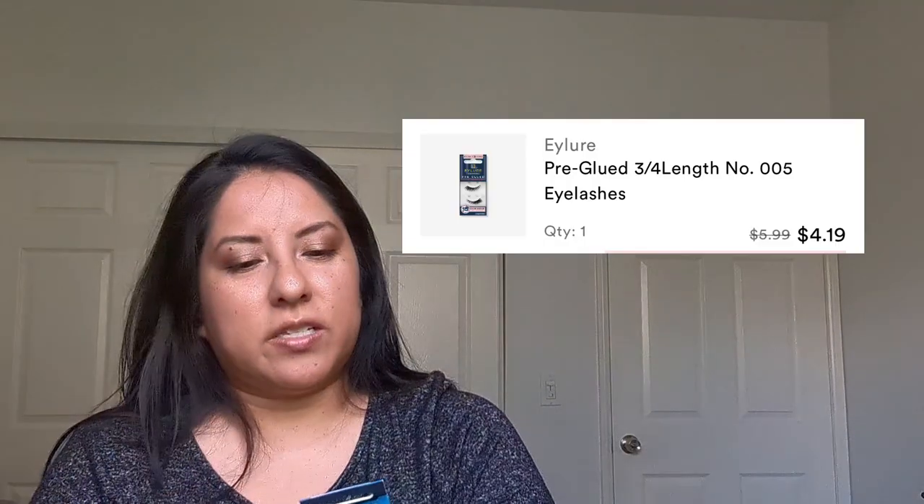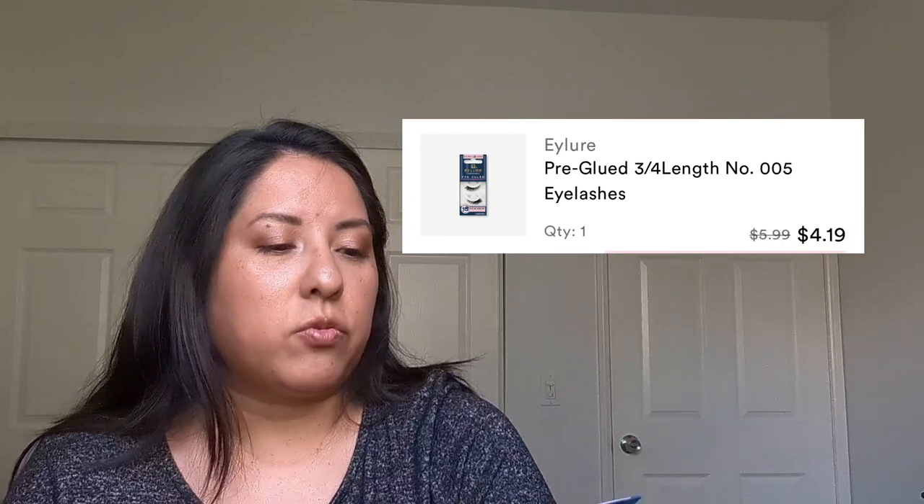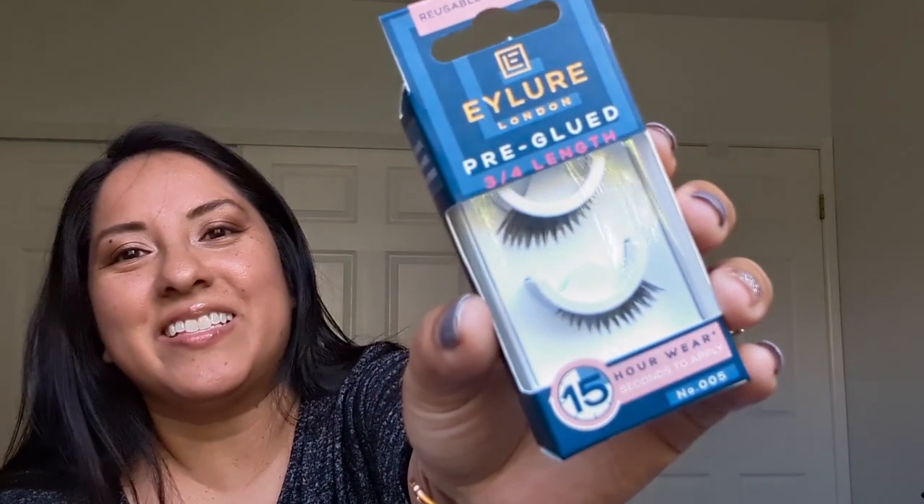Then I got some lashes. I wanted to try these Ilore London Pre-Glued 3/4 Length Lashes. It's for a full yet natural look, and it's supposed to be a quick application since they're pre-glued. They're supposed to be reusable for three wears with a 15-hour wear. I don't usually wear lashes, but I wanted to try these to kind of elevate the look a little bit.